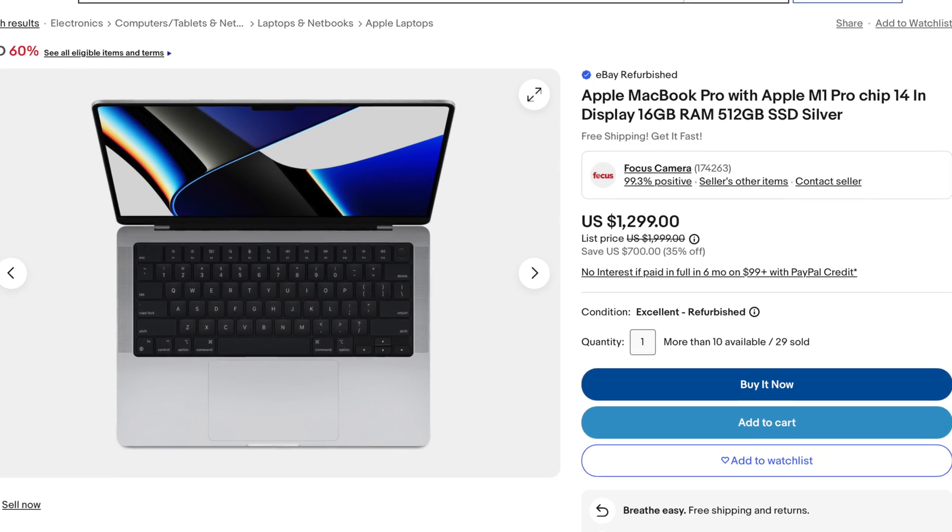If you go on Amazon and eBay, you will notice the absolute base model 14-inch, which is the one I'll be mainly focused on, has dropped to around $1,300 or £1,300 — which is much cheaper than the M3 models. And you're really not missing out on much.